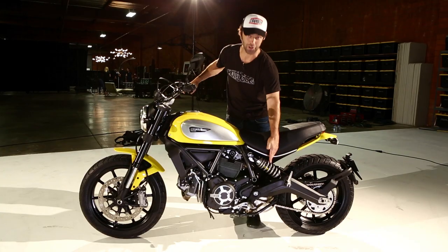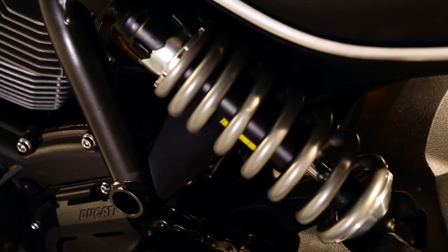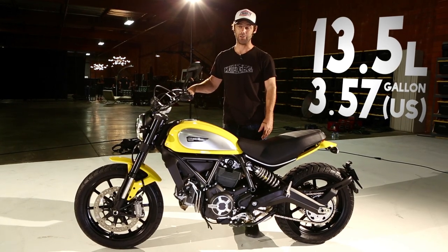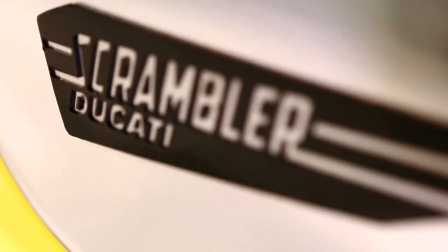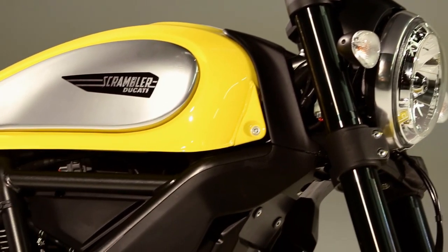No longer do you get the Ducati yellow rear spring — this one's silver. On colorways, we only know about yellow right now, but as Ducati always do, they'll produce different colours. I'm sure there'll probably be a red one. I love the badge — great attention to detail. Ducati have just done a great job, stylish throughout.